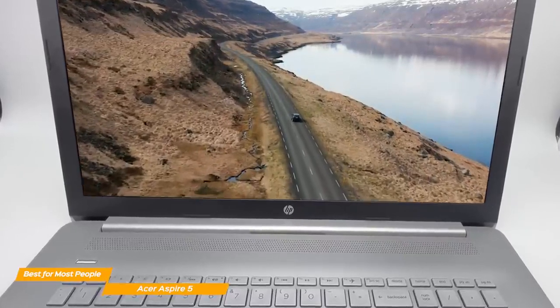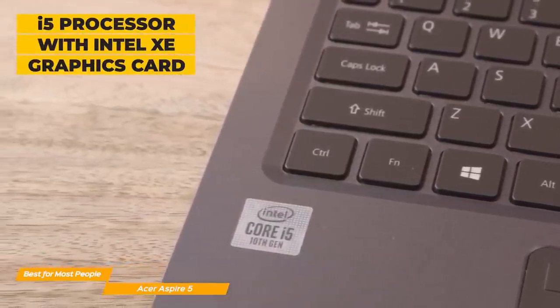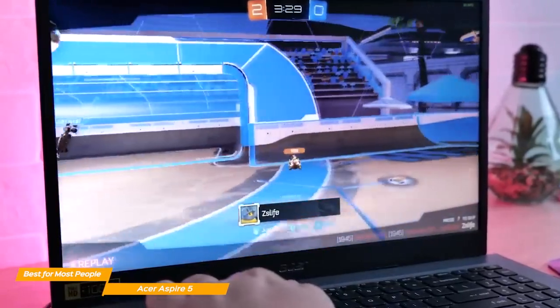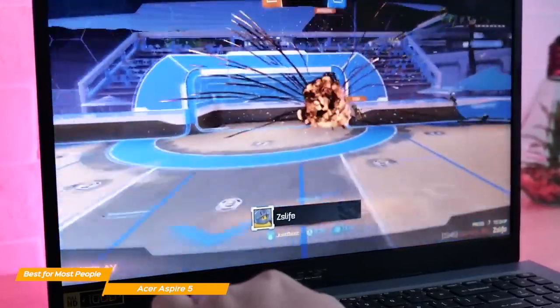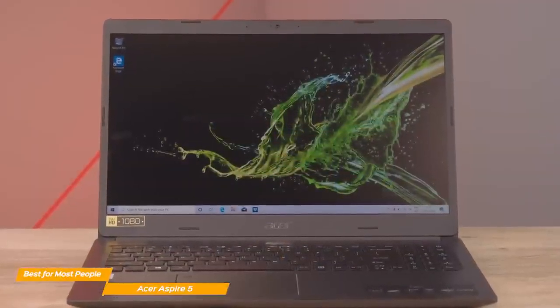If you're looking for a budget laptop with great speakers, then the HP Laptop 17 might be a better choice. The Aspire 5 model also sports an i5 processor with an integrated Iris Xe graphics card, which provides respectable gaming and video editing performance. The laptop will struggle with recent games at higher resolutions or 4K editing, but the Aspire 5 offers outstanding performance for the price range.